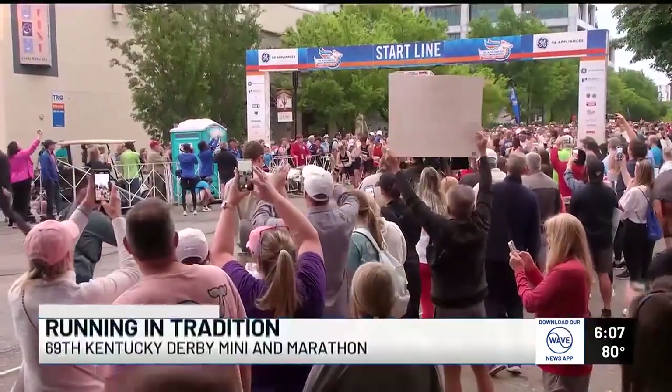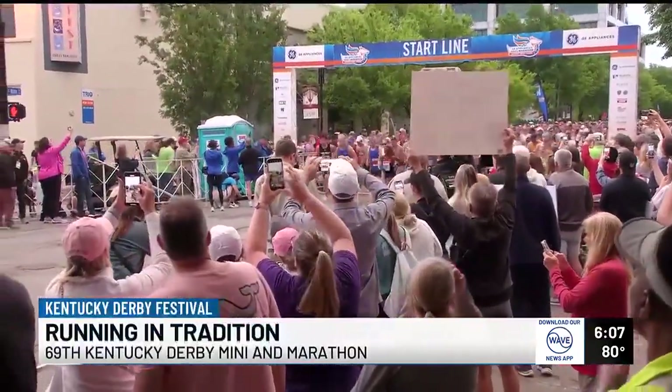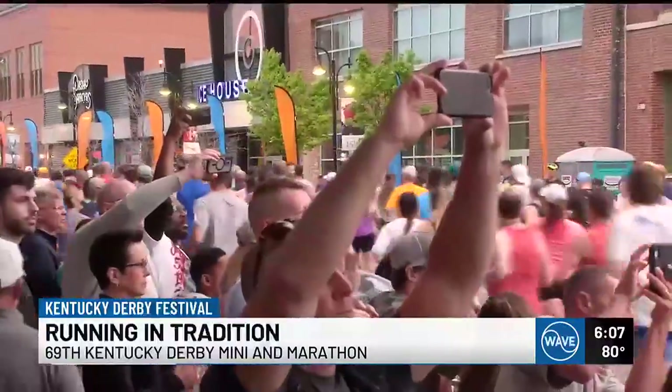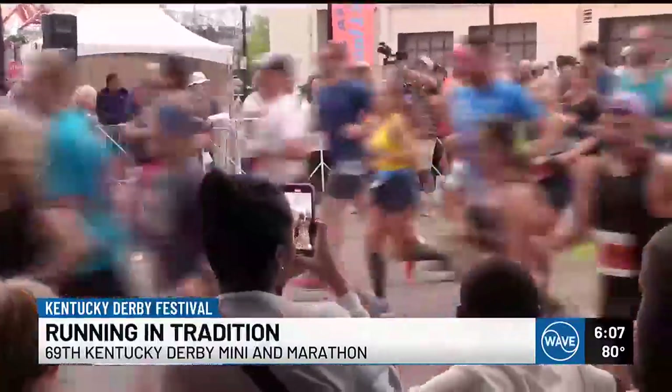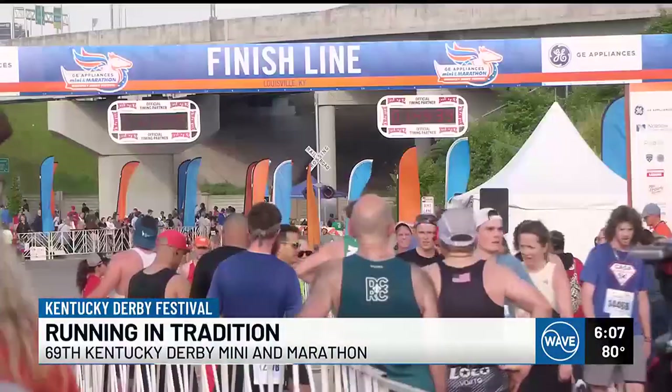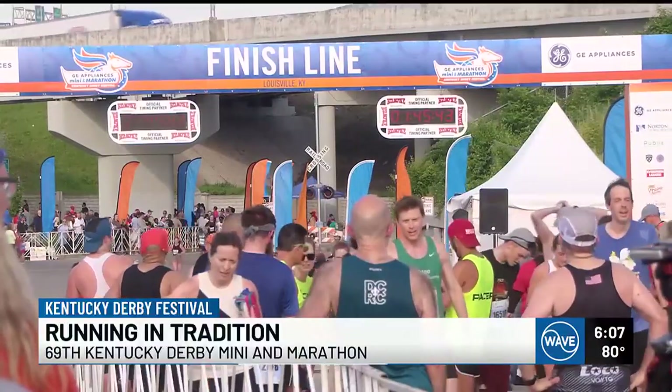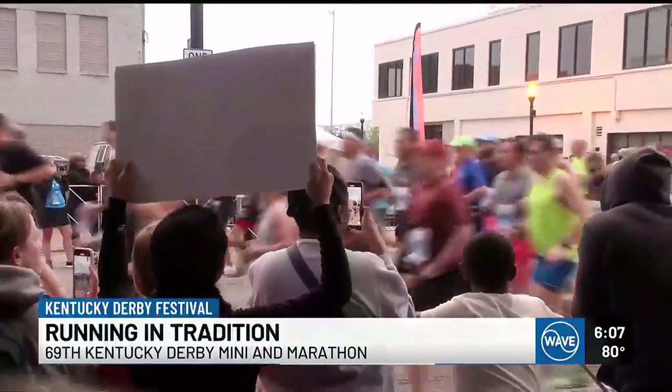Three, two, one! For the first time in five years, runners in the Kentucky Derby Festival Mini and Marathon started on the Kentucky side of the river. The course takes people from Main Street near Slugger Field to Lynn Family Stadium. KDF officials call it the largest road race in the Commonwealth.